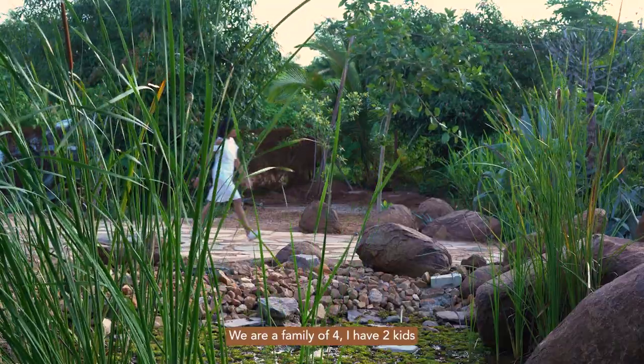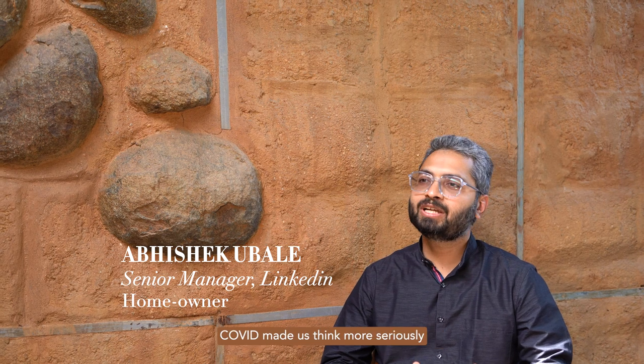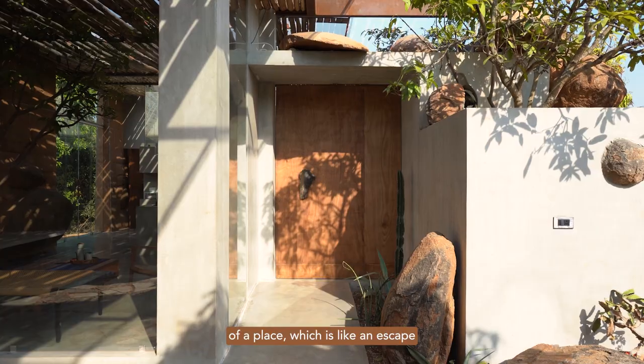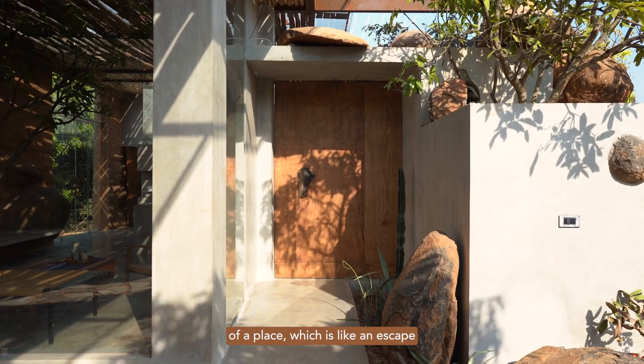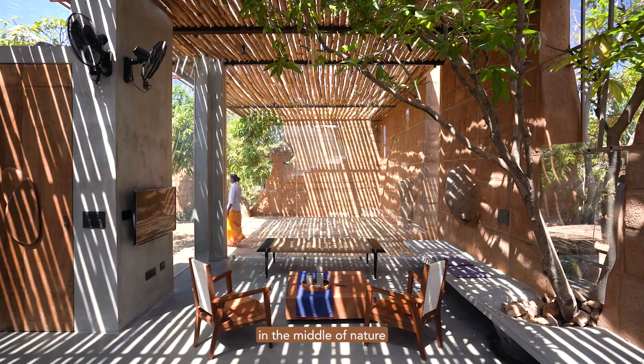We are a family of four. I have two kids. I moved to Bangalore around 10 years back. COVID kind of made us think more seriously about a place which is like an escape from the city — somewhere secluded in the middle of nature.